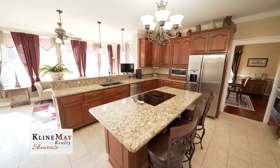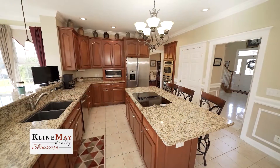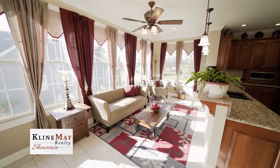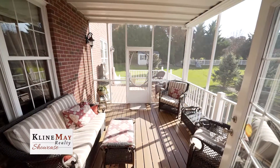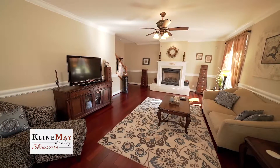The open kitchen has custom cherry cabinets, an island, double ovens, granite countertops, stainless appliances, bar seating, and a breakfast area for informal dining. Directly off the kitchen and breakfast areas are a screened-in porch and a large family room with a fireplace and gas logs.